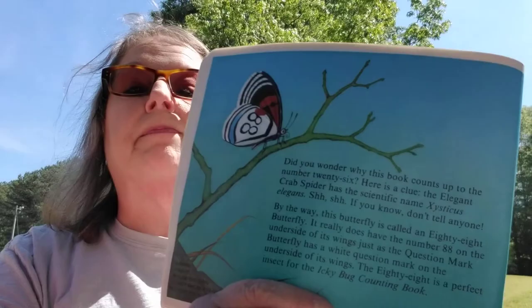Did you wonder why this book counts up to the number 26? Here is a clue. The elegant crab spider has a scientific name, Existus elegans. By the way, this butterfly is called an 88 butterfly. It really does have the number 88 on the underside of its wings, just as the question mark butterfly has a white question mark on the underside of its wings. The 88 is a perfect insect for the Icky Bug Counting Book.